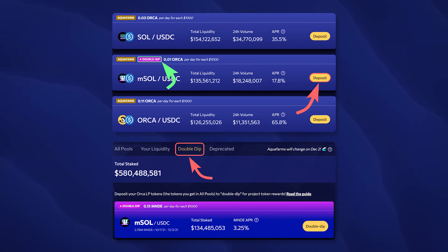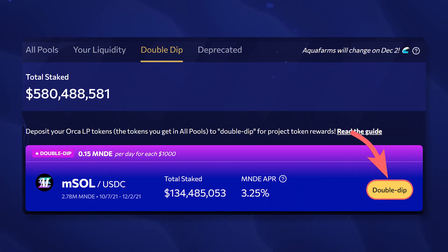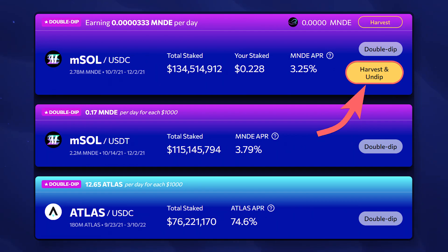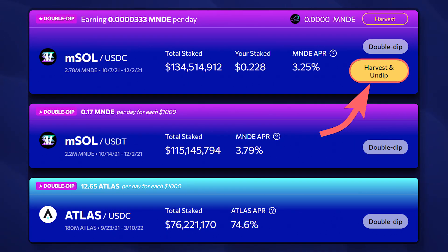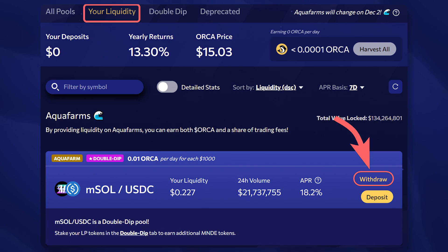In order to take part in Double Dip farming and receive additional rewards in partner tokens, send liquidity to the pool marked with the Double Dip sign and go to the Double Dip tab. In the tab that opens, find your pool and click Double Dip again. To harvest accumulated rewards and withdraw tokens earned in the Double Dip pool, press Harvest and Undip. If you want to withdraw your liquidity and earned rewards from swap fees, go to your Liquidity tab and click on Withdraw.